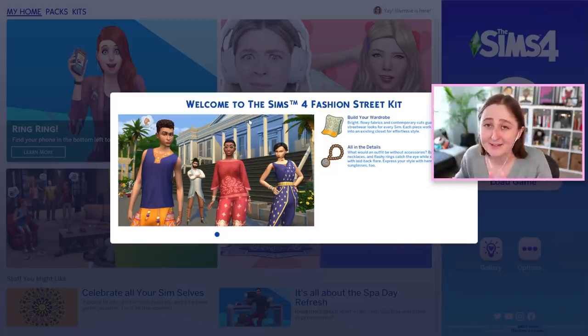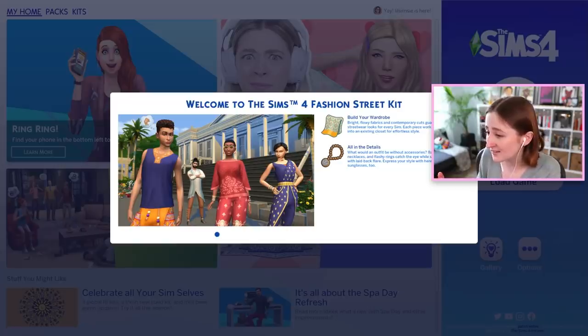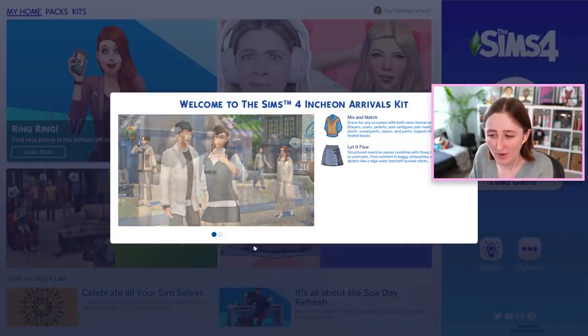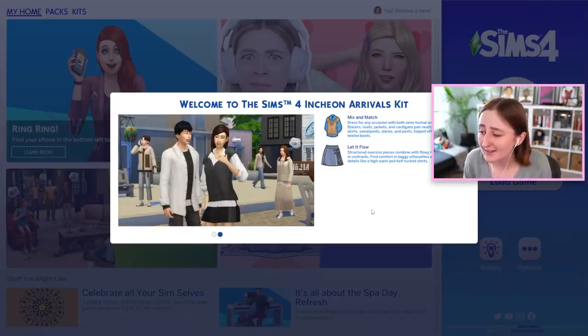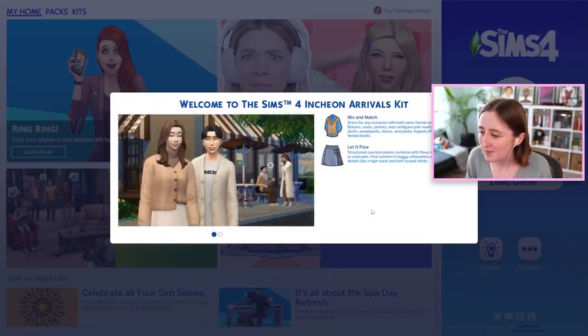So, The Sims 4 Fashion Street Kit — this stuff actually looks really nice, I'm not dissing it. We know it's gonna be good quality, it's just a lot of money. 'Bright, flowy fabrics and contemporary cuts guarantee stunning streetwear looks for every Sim. Each piece works alone or integrated into an existing closet for effortless style. What would an outfit be without accessories? Bangles, sparkly necklaces, and flashy rings catch the eye, while sandals finish it off with laid-back flair. Express your style with henna tattoos and fun sunglasses too.' This one has two screenshots but the other one only had one.